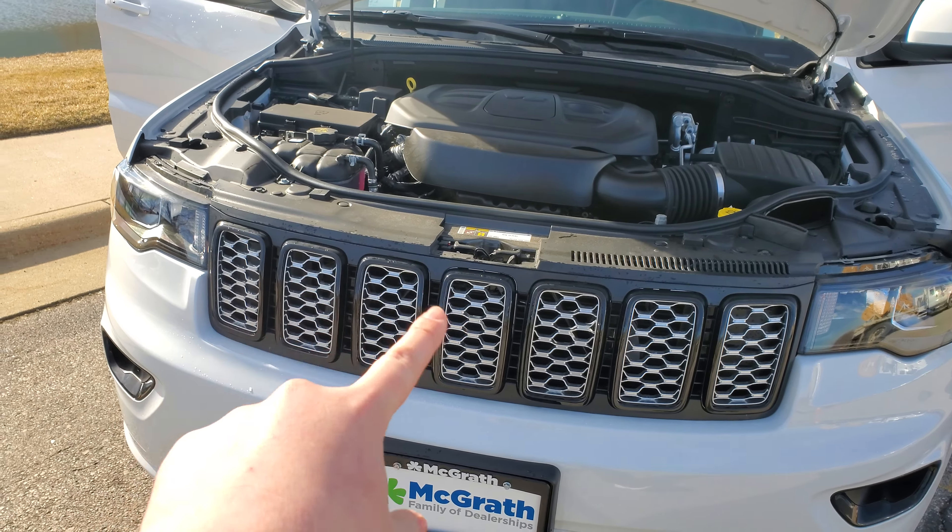Right up front here you can see it has a 3.6 liter V6, and that's going to be matched with an 8-speed automatic transmission. Taking a step back, it's got the LED headlights there. On the driver and passenger side doors you're going to have proximity entry, so you just slide your hand right in there nice and easy and it will unlock for you.